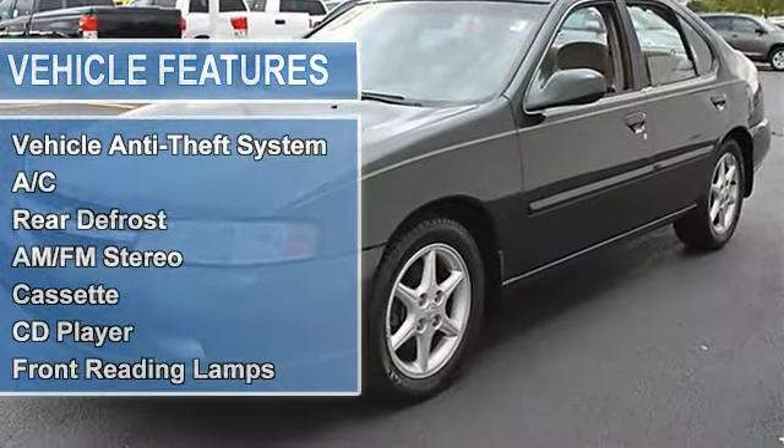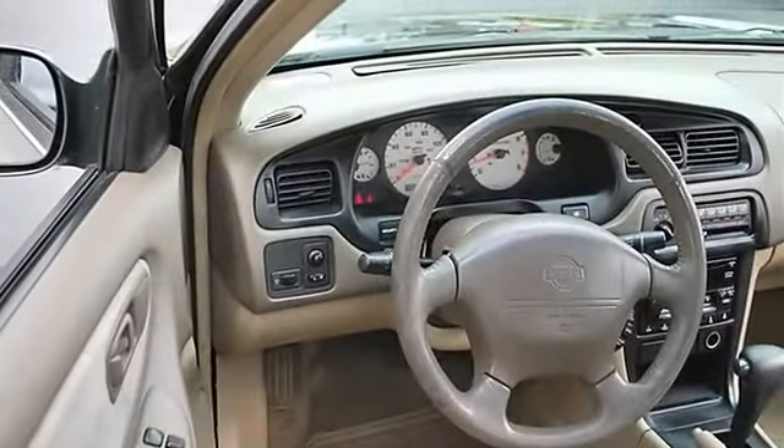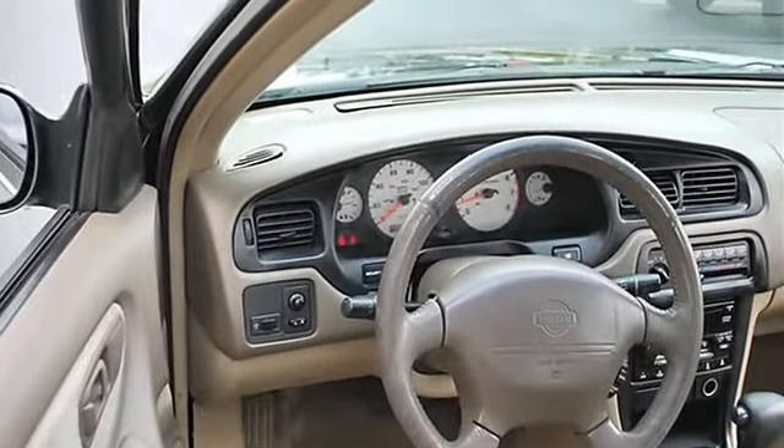Power Steering, 4-Wheel Disc Brakes, Rear Spoiler, Fog Lamps, Power Driver Mirror, Power Passenger Mirror, Variable Speed Intermittent Wipers.